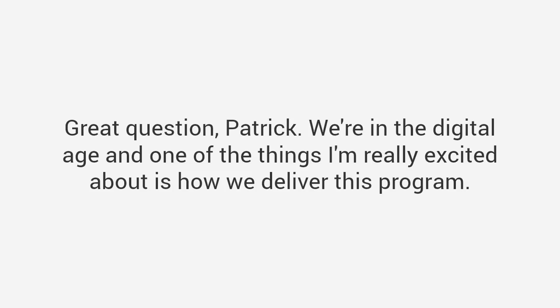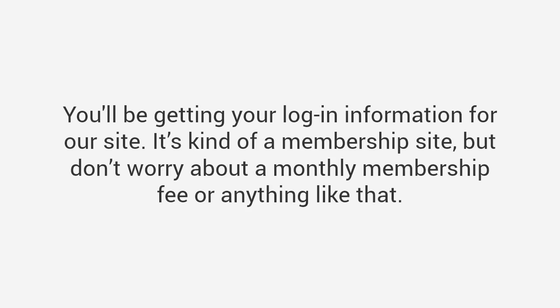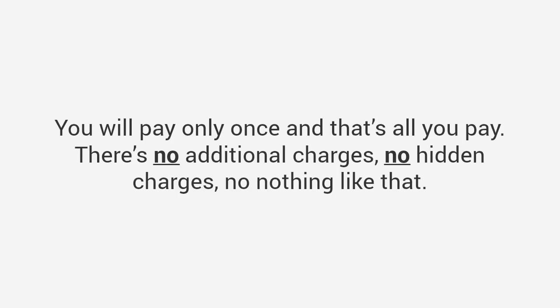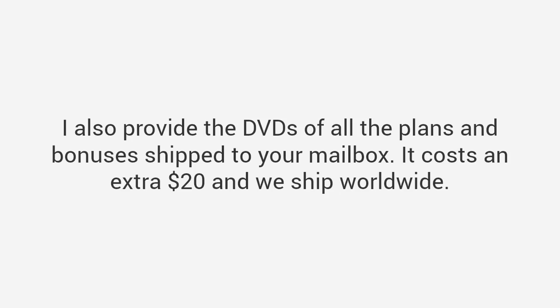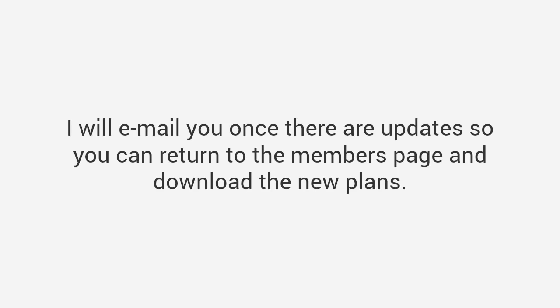Great question, Patrick. We're in the digital age, and one of the things I'm really excited about is how we deliver this program. You'll enter your credit card information on the next page, and after that you'll get instant access to the package — login information for our membership site. Don't worry about a monthly membership fee: you pay only once and that's all. No additional charges, no hidden charges. I also provide DVDs of all the plans and bonuses shipped to your mailbox for an extra $20, and we ship worldwide. You can access everything from your computer, iPad, or mobile phone — anything connected to the internet — and download everything for offline access. We'll be updating the package with new plans every month.